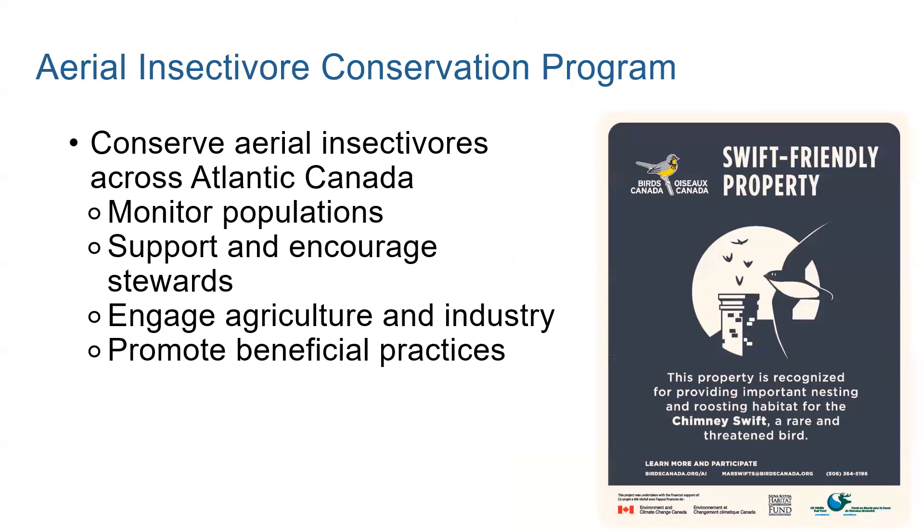So what are we doing for the Swift? Let me take a step back and talk about the umbrella program that covers other aerial insectivore conservation programs. We have things like the bank swallow program and nature surveys, all under the aerial insectivore conservation program. This includes all aerial insectivores, and we have programs that are species-specific. Our goals are to monitor population sizes and trends, support and encourage stewards who are protecting aerial insectivores and the habitat they use, engage with agriculture and industry, and promote beneficial practices. In general, we support aerial insectivore monitoring and conservation and collect information about Swift and swallow nesting sites so we can better protect them.